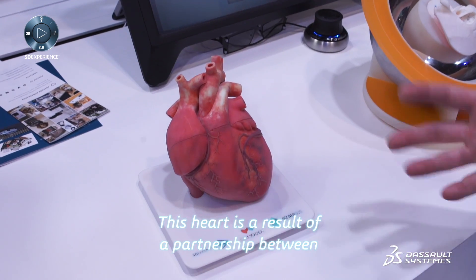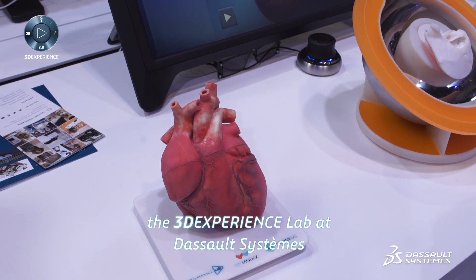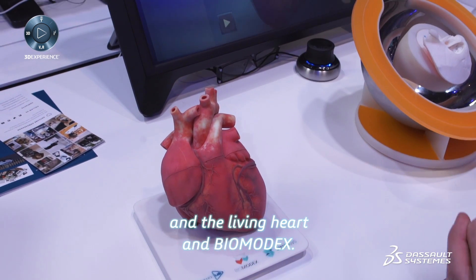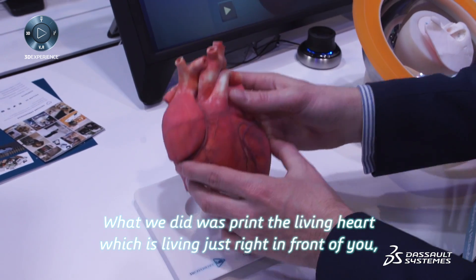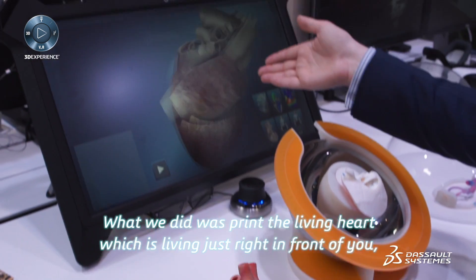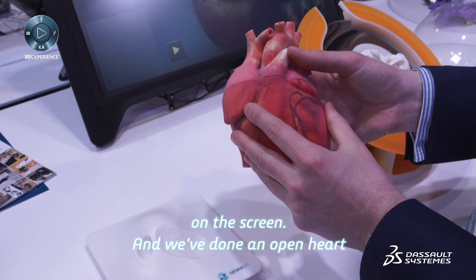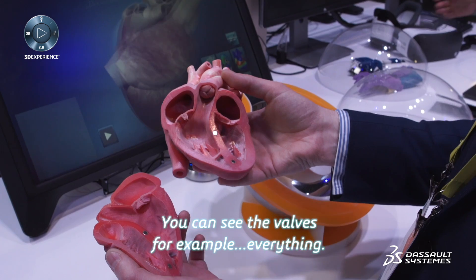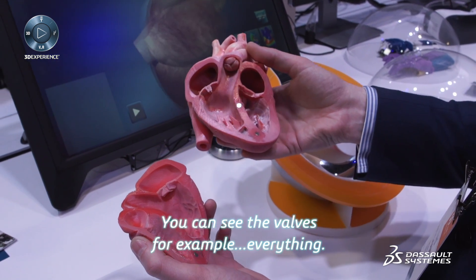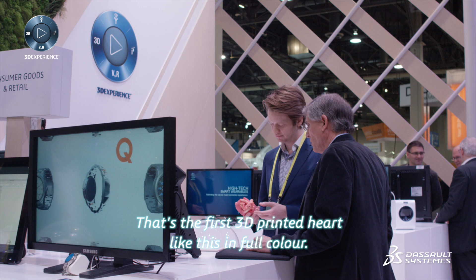This heart is the result of a partnership between the 3D Experience Lab of Dassault Systèmes, the Living Heart project, and BiomedX. What we did is print the Living Heart, which you can see running right in front of you on the screen. We've done an open heart to be able to see all the anatomy inside — you can see the valves, for example, everything. This is the first 3D printed heart like this in full color.